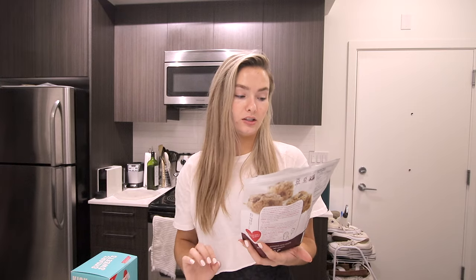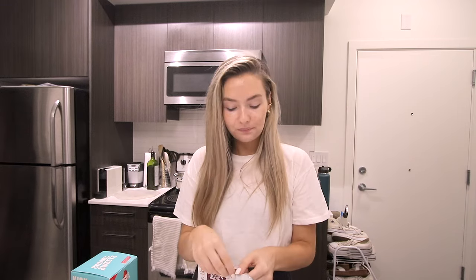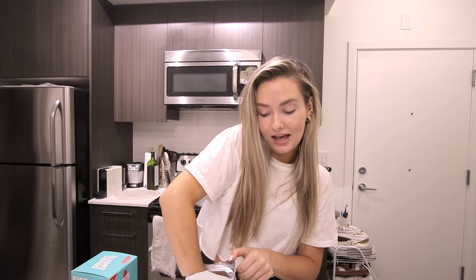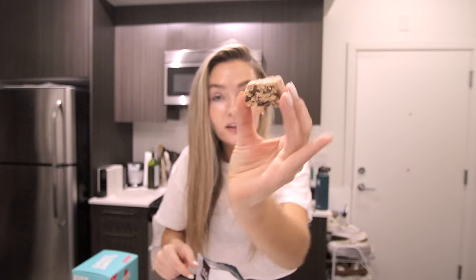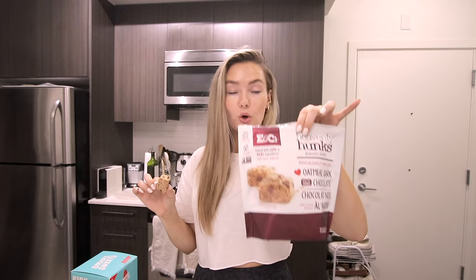One of our best Costco finds ever — these are the Heavenly Hunks oatmeal dark chocolate gluten-free cookies. They're vegan, gluten-free, and absolutely delicious. One of the things I crave most on restrictive diets is that cookie cake texture, and I've been obsessed with these. This bag is almost empty! They come in little squares, the perfect cookie size, and they have coconut in them. So soft, chewy, and delicious — we're definitely going back to Costco for another bag. This is what I've been having as a treat at the end of the day.